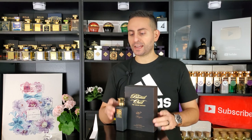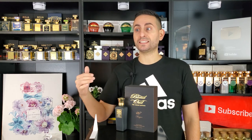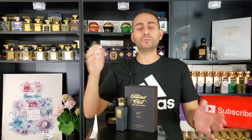Before I begin today's episode covering Mazion by Blend Oud — my thoughts on the smell, how it evolves on my skin, performance, and comparisons to other popular niche or designer fragrances — I want to say that if you're a fan of fragrance content, please consider supporting the channel by subscribing and hitting the bell icon. Make sure to enable all notifications, because a lot of people aren't getting notified — I tested this on my daughter's iPad and confirmed the issue. Give this video a thumbs up if you enjoy it; it really means a lot.